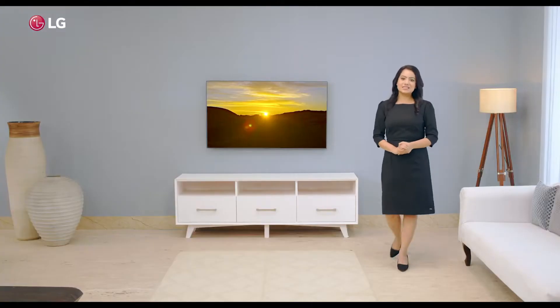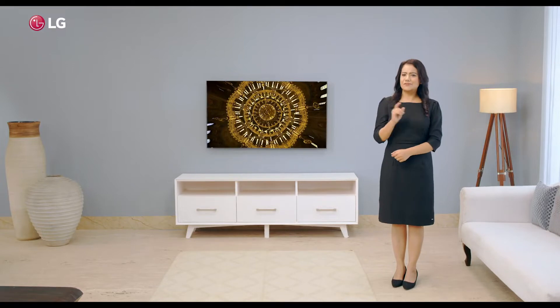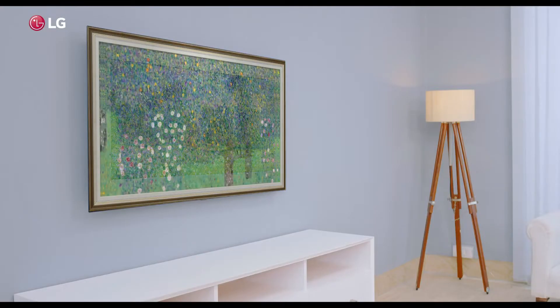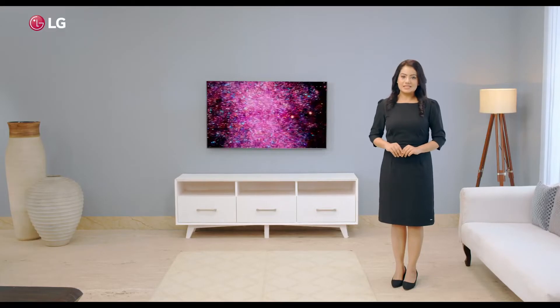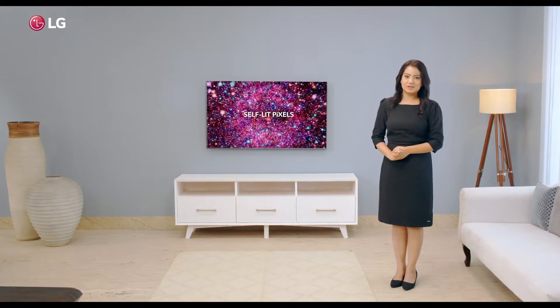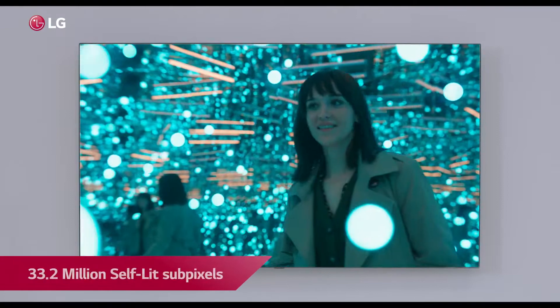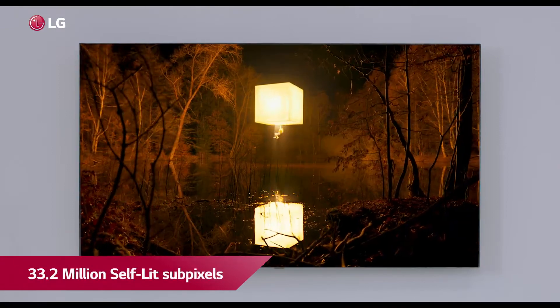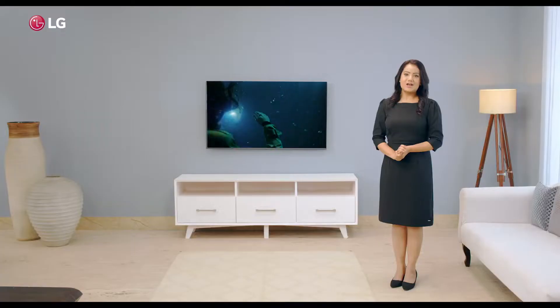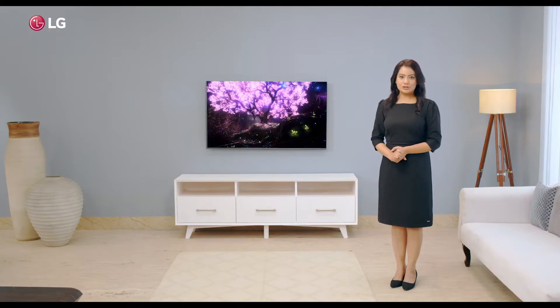LG C1 series sports an attractive ultra-modern design and a futuristic charm, so no matter where you place this beauty, it becomes the centerpiece. The self-lit pixels have evolved to enhance your TV viewing experience and allow even more spectacular picture quality with its 33.2 million self-lit subpixels, where each pixel illuminates its own light and turns on and off.